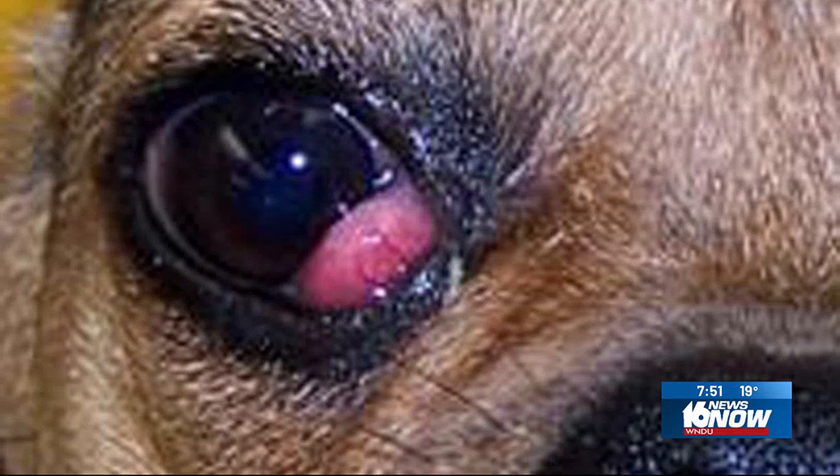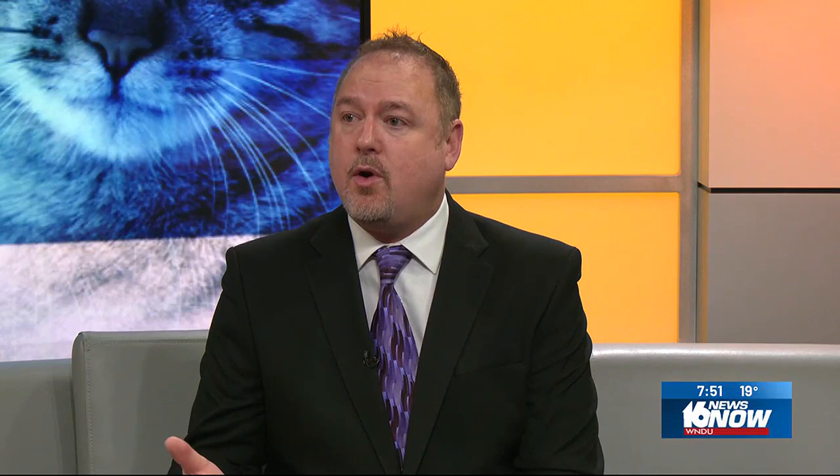That's what cherry eye looks like. It looks like it hurts — is it painful? It sometimes can be, but most of the time not. They might not show any discomfort at all, but it can irritate the cornea. It can cause an ulcer or a wound as it rubs over the surface, and that, of course, can threaten vision.